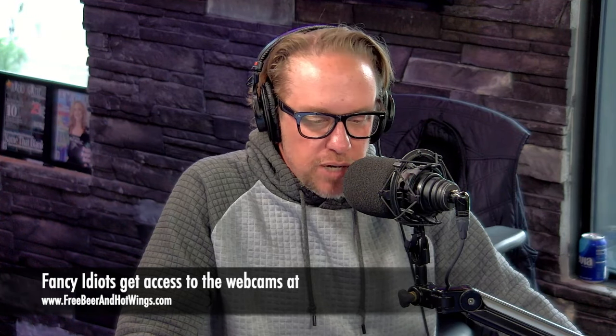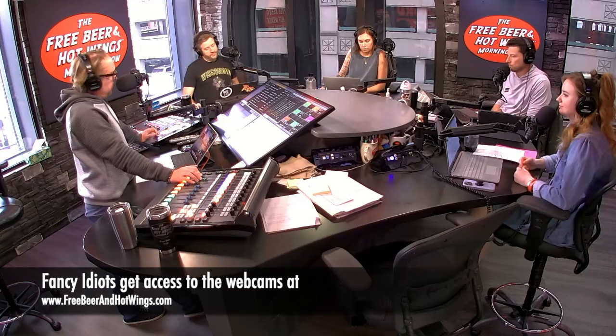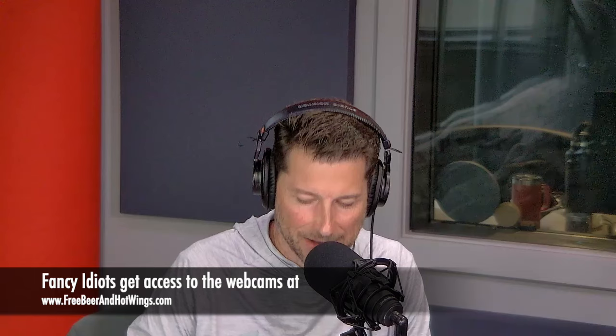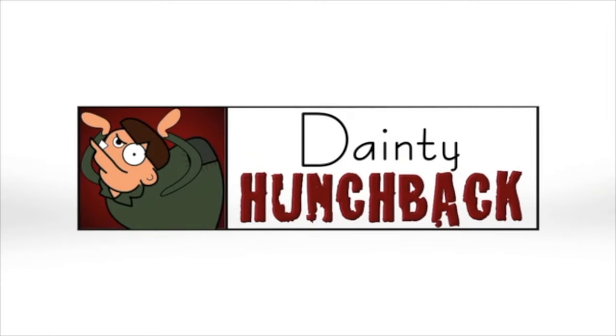Ryan, thank you — appreciate you being a regular listener and a member of our idiot club. I thought I was gonna retire. I thought you were too, bud. Not today. Dang it!